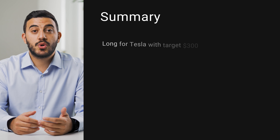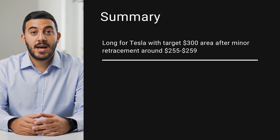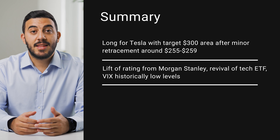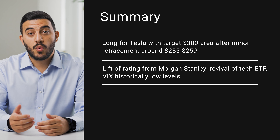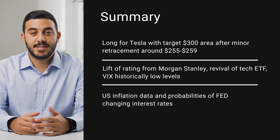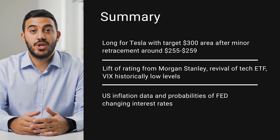In summary, the trading idea for this week is a long position on Tesla with a potential target around the $300 price area, after a possible minor retracement around the $255 to $259 level. The main narrative is the Morgan Stanley upgrade from equal weight to overweight, the revival of the technology sector ETF, and the volatility index remaining at historically low levels. The economic data that could affect this trade are mainly US inflation data and the probabilities of the Fed changing interest rates.